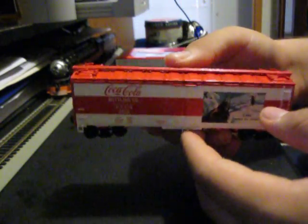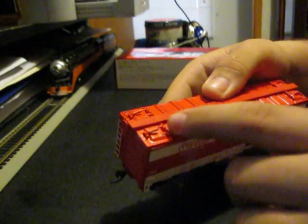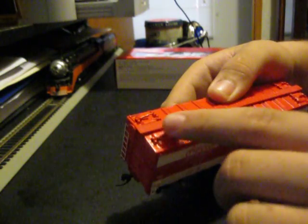Now, unlike the old blue box reefers which this was patterned after, these lift hatches used to lift up - they'd be locked down with a bar, then the hatch could lift up. But these don't do that, which I'm actually glad, because those are so annoying to make sure they stay closed. So that's the first car. I'll do some more explaining in a bit.